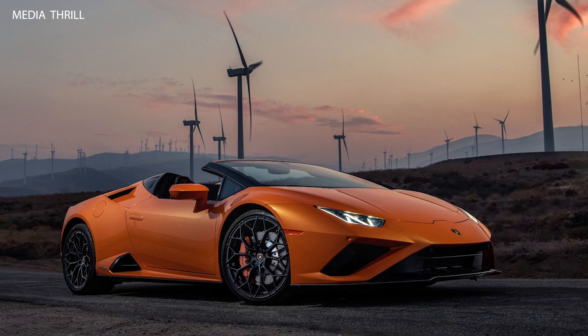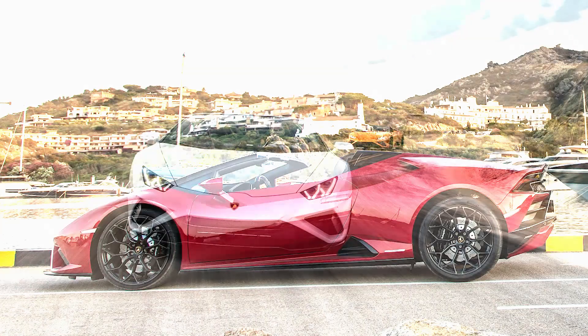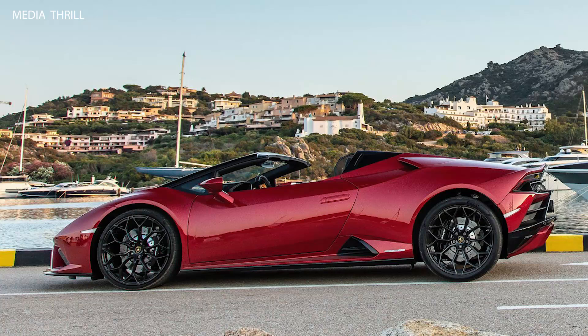The Lamborghini Huracán EVO RWD Spyder 2021 is a thrilling open-top variant of the Huracán EVO with rear-wheel drive, offering an engaging driving experience. Here are 15 key facts about this model.